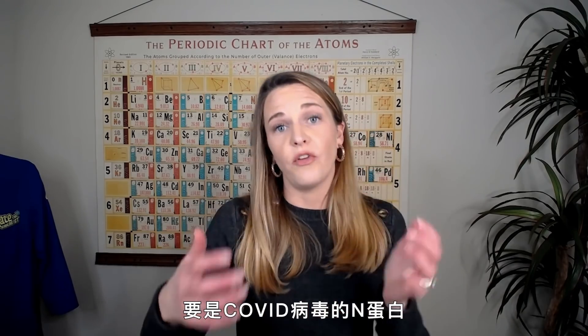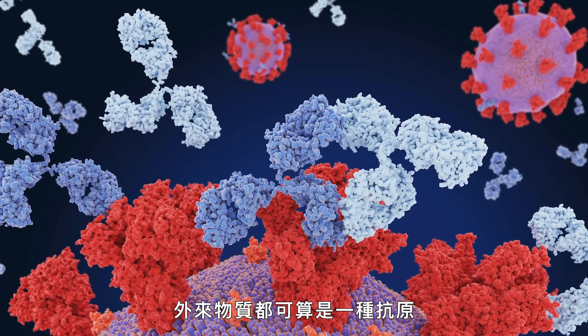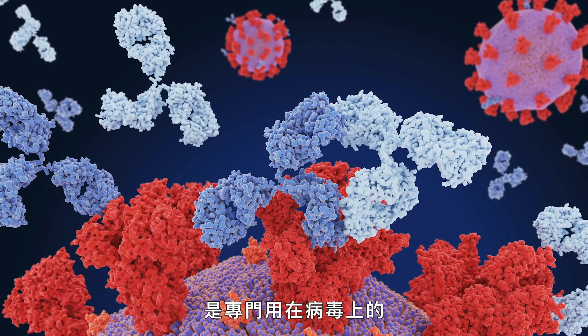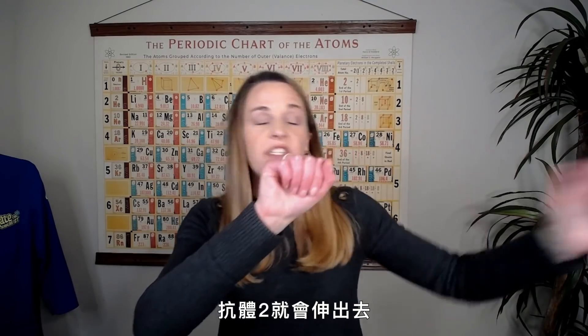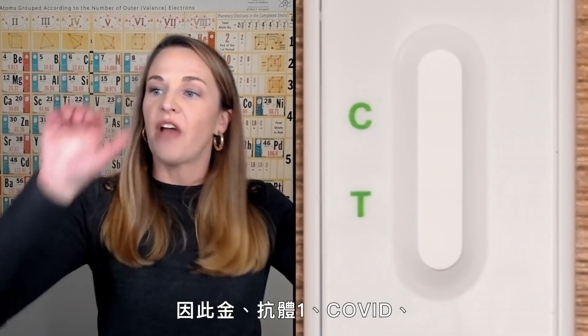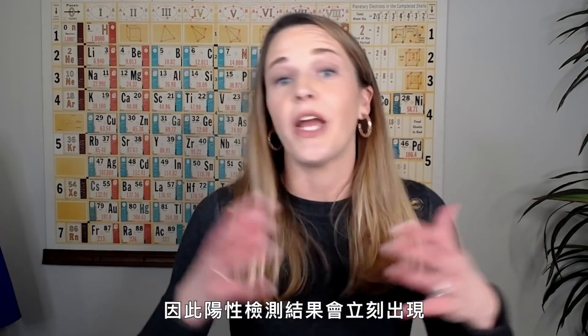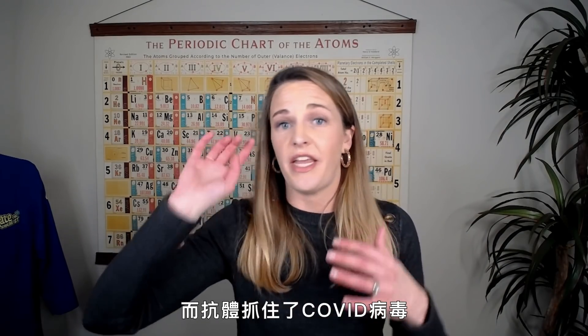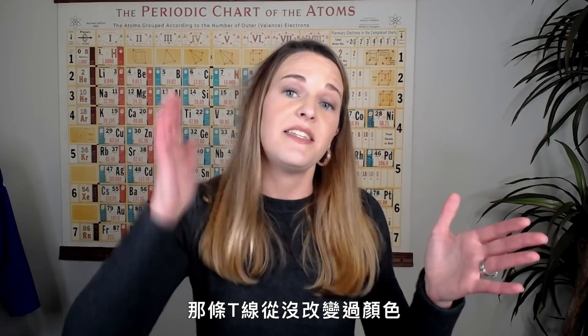If the spike protein from the COVID virus is present in the specimen, antibody one is going to reach out and grab it. Those antibodies are immune responses to a specific antigen — the part of the virus that is easily distinguishable. If gold nanoparticle plus antibody one plus COVID virus goes up to the T line, antibody two reaches out and grabs onto the COVID virus and locks it into place. You've got gold, antibody one, COVID, and antibody two stuck on that T line — and boom, you get a color change. A positive test happens right away. A negative test is essentially the lack of that reaction: the T line never changes color in the allotted time.